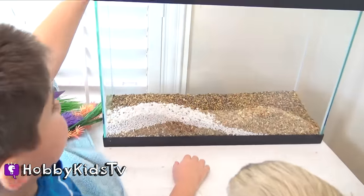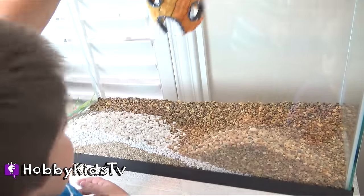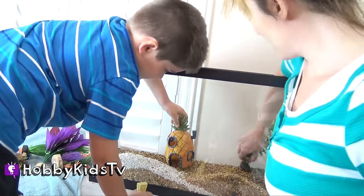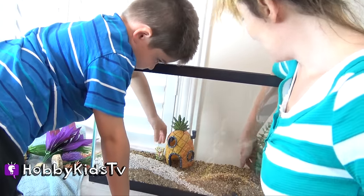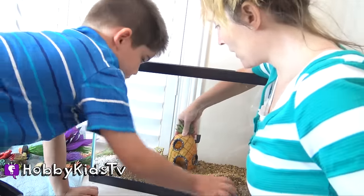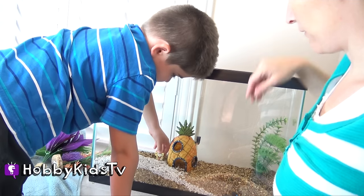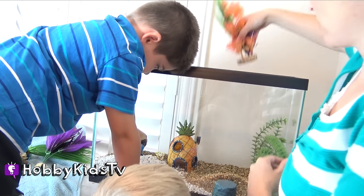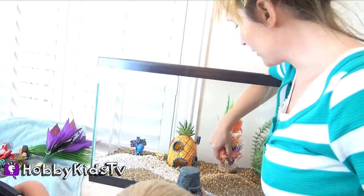Do we put these in? Which one do you guys want to put in first? You want to go for SpongeBob's house. We're going to put some plants in there. Hobby Pig is going to put in SpongeBob's house. Make sure it's in there real good, that way he doesn't blow it away. Bikini Bottom needs to have some really nice plants. Don't you agree? Yeah, so we'll put a nice one next to SpongeBob's house. Really colorful.